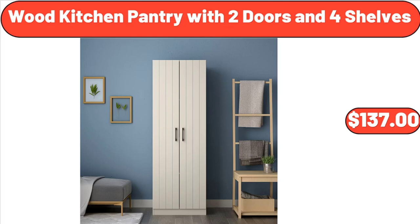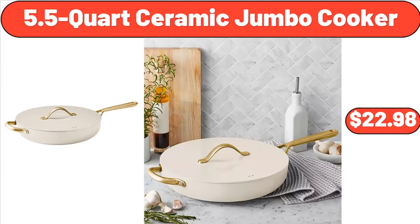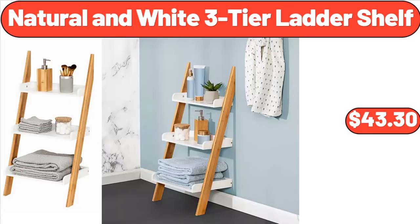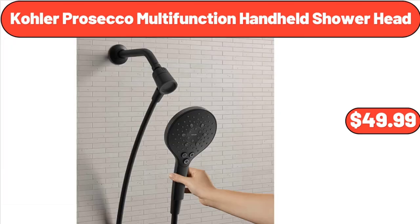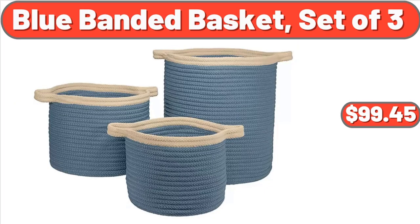Wood Kitchen Pantry with 2 Doors and 4 Shelves, $137. Personal Size Bullet Blender, 300 Watts, $27. 5.5 Quart Ceramic Jumbo Cooker, $22.98. Natural and White 3-Tier Ladder Shelf, $43.30. Kohler Prosecco Multifunction Handheld Shower Head, $49.99. Multipurpose Vented Storage Bins with Bamboo Lids Set of 3, $22.44. Blue Banded Basket Set of 3, $99.45.